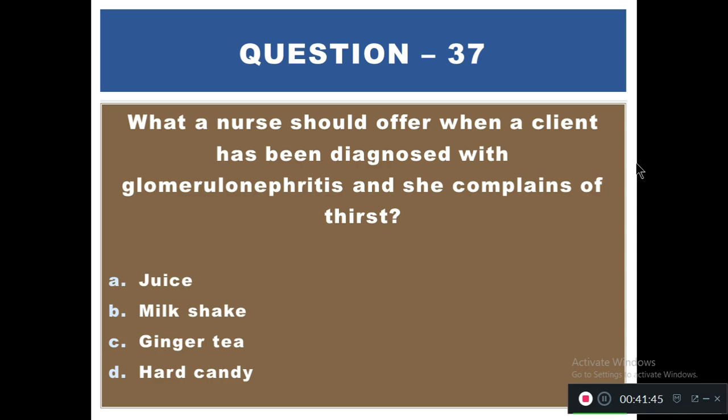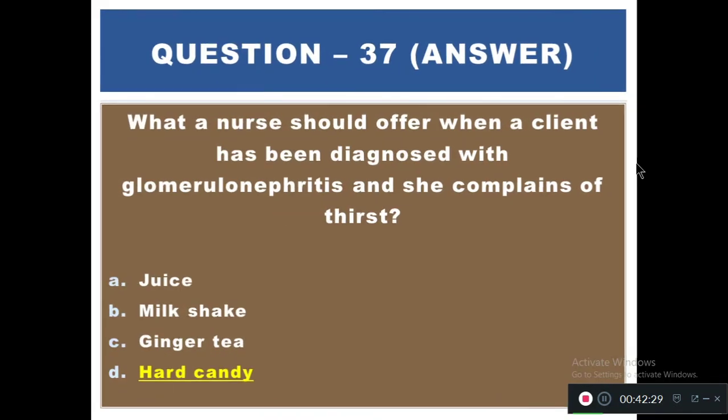Question 37: A client diagnosed with glomerulonephritis complains of thirst. What should the nurse offer? Options: A) Juice, B) Milkshake, C) Ginger tea, D) Hard candy. The right answer is D — hard candy. Hard candy will relieve thirst and provide carbohydrates but does not supply extra fluid to the body.